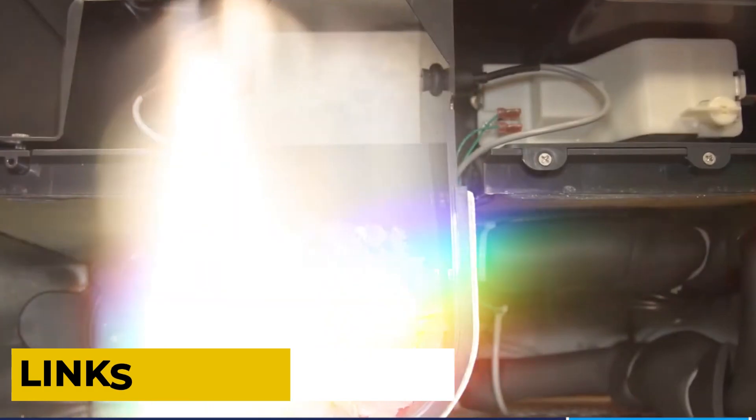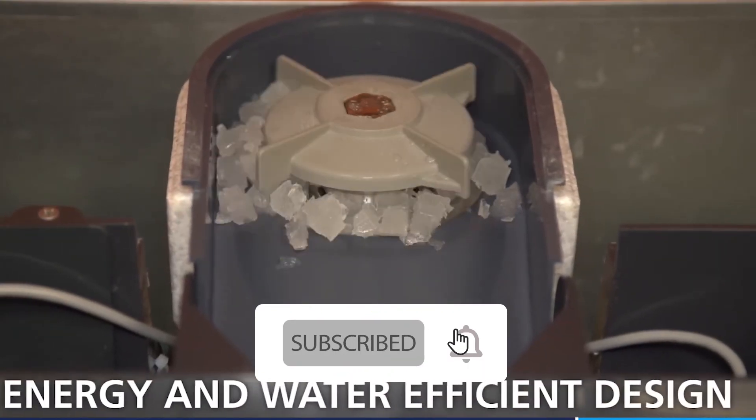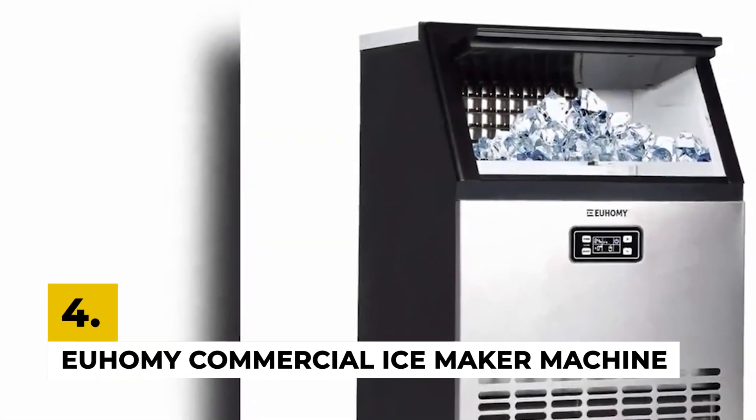For more information about the product, check the description box below. Make sure to like, share, and subscribe and press the bell icon for the notifications. The fourth number is the Yuhami Commercial Ice Maker Machine.